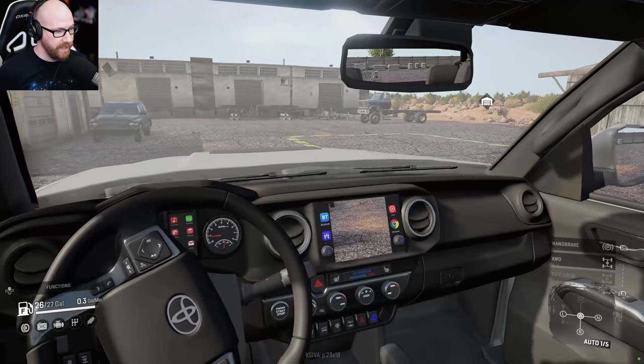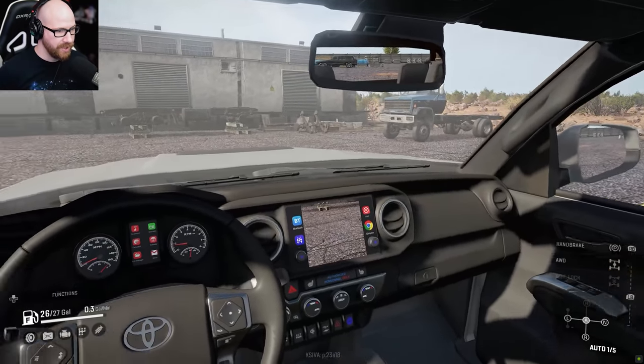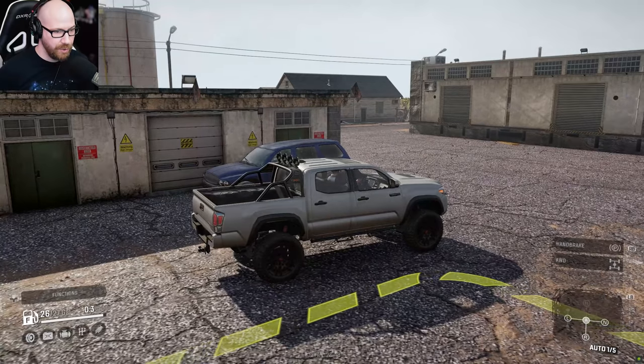Here is the interior of the Tacoma and there is a big missing piece right there in the middle. It's supposed to be a backup camera, but it's just showing you basically what's in front of you. But the interior is done really, really well. Not too shabby.